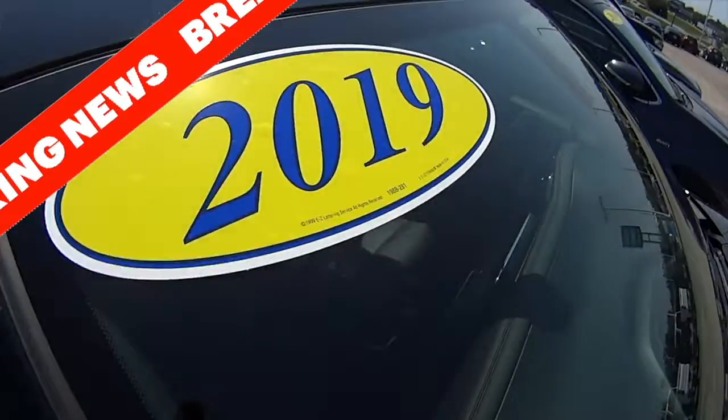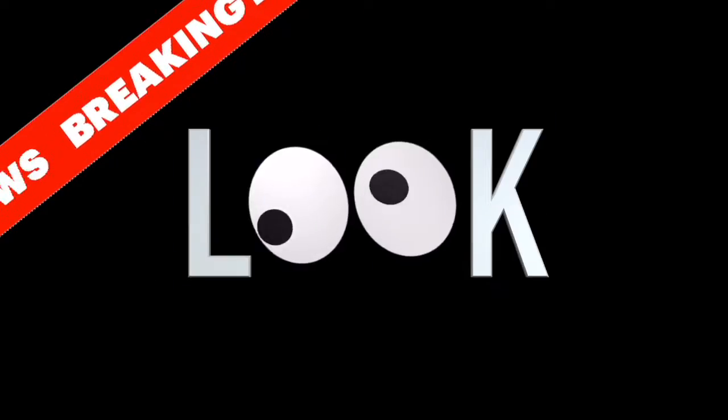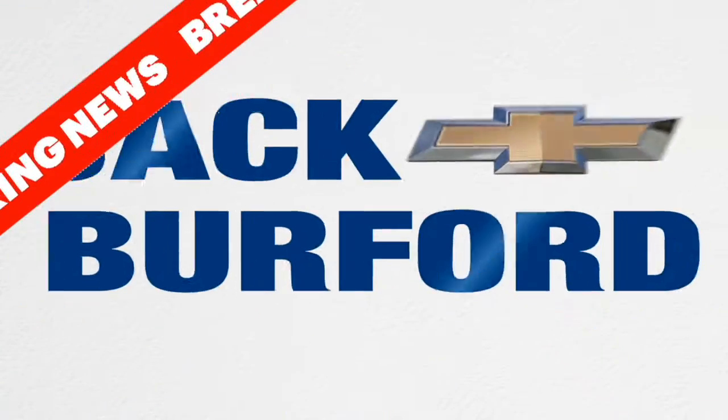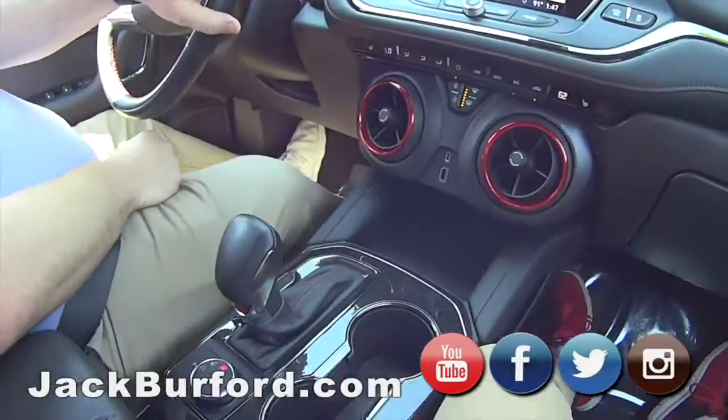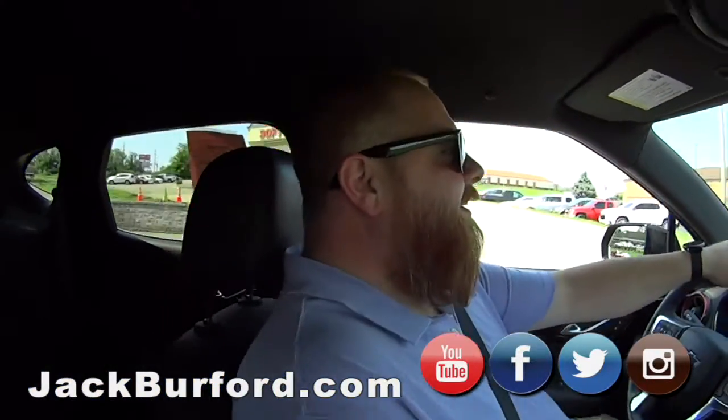Three, two, one. You're on. What's up Randy? Hey JJ.